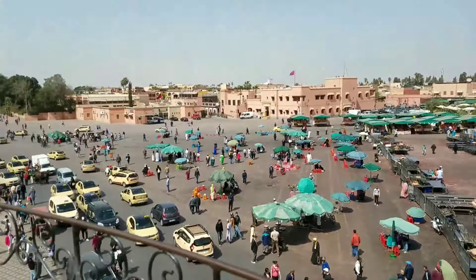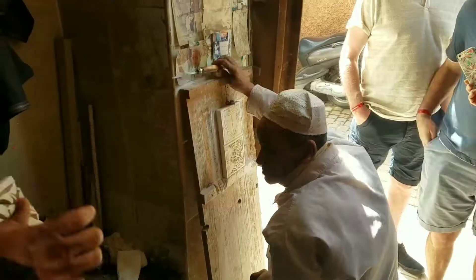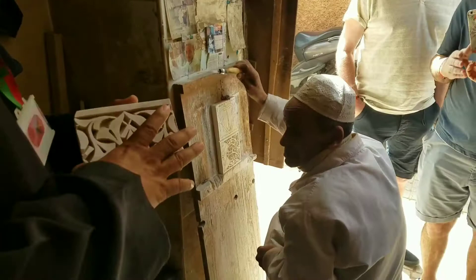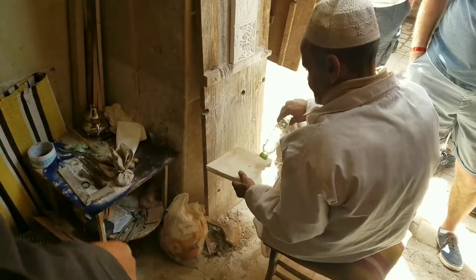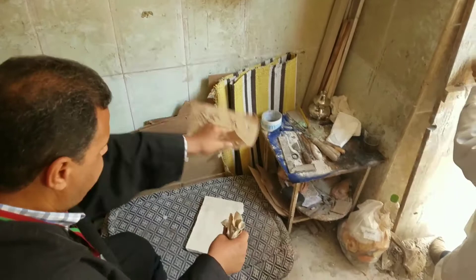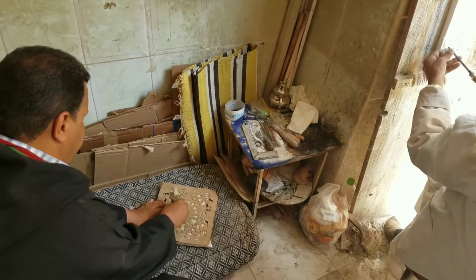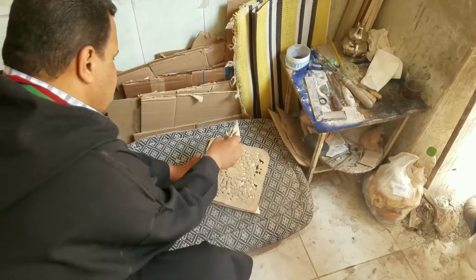The private balcony for all of Jemaa el-Fna — that square. These are the patterns they use: this one is geometric, this one is calligraphic, and these are floral.